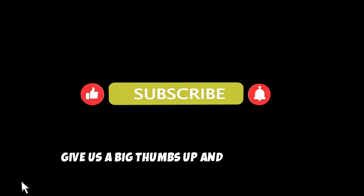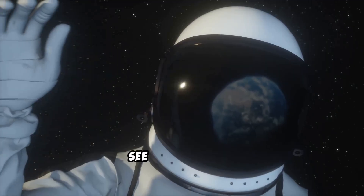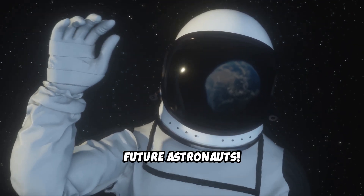If you loved this journey, give us a big thumbs up and don't forget to subscribe for more stellar science adventures. See you next time, future astronauts. Bye for now.